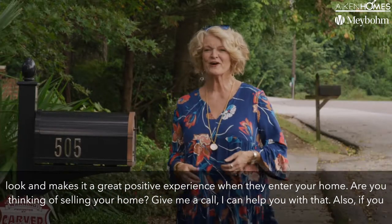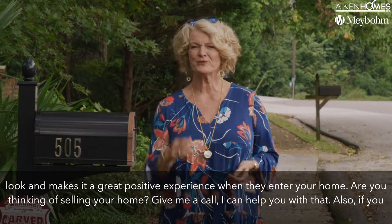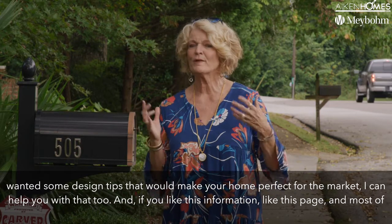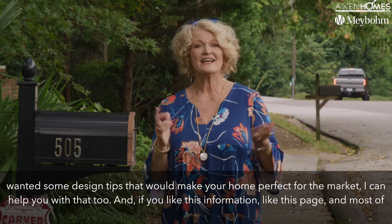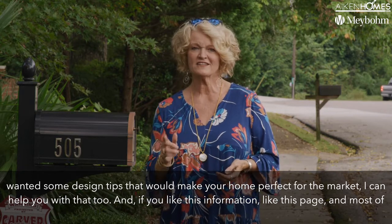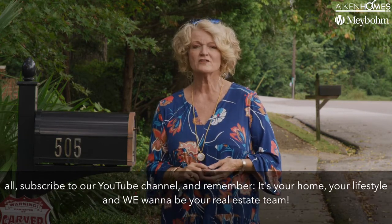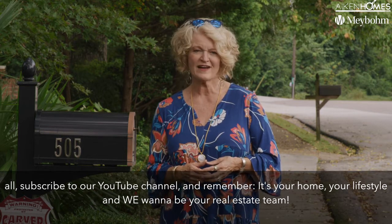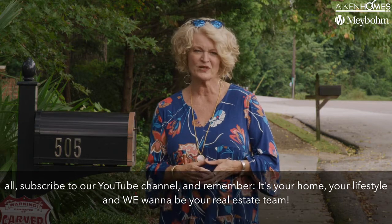Are you thinking of selling your home? Give me a call — I can help you with that. Also, if you want some design tips to make your home perfect for the market, I can help you with that too. And if you like this information, like this page and most of all subscribe to our YouTube channel. And remember, it's your home, your lifestyle, and we want to be your real estate team.